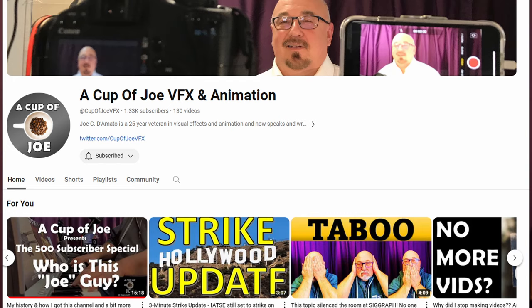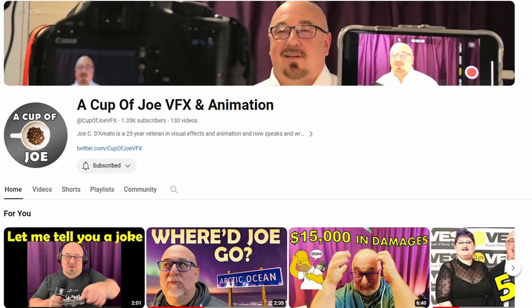I'll probably share this on my Facebook, John, so all my friends at ILM can see the work you did — great work. If you're interested, my other channel is called A Cup of Joe VFX Animation — it's entirely unrelated to RVing, but if you're a movie geek or really like computer graphics, you might find it interesting.